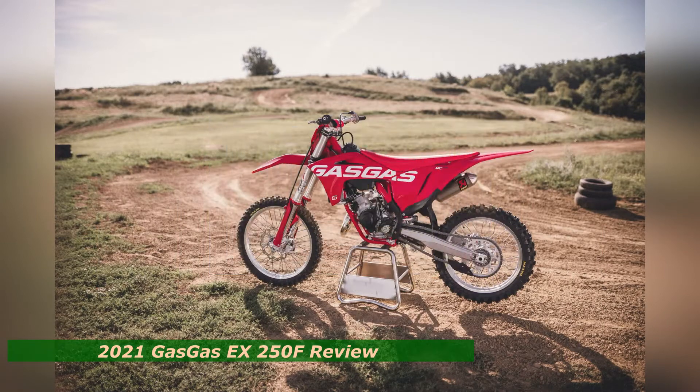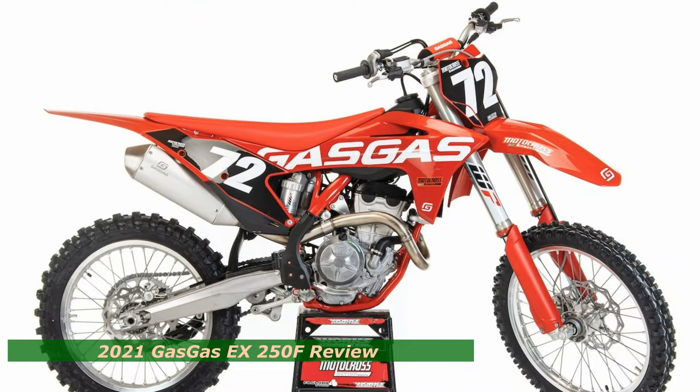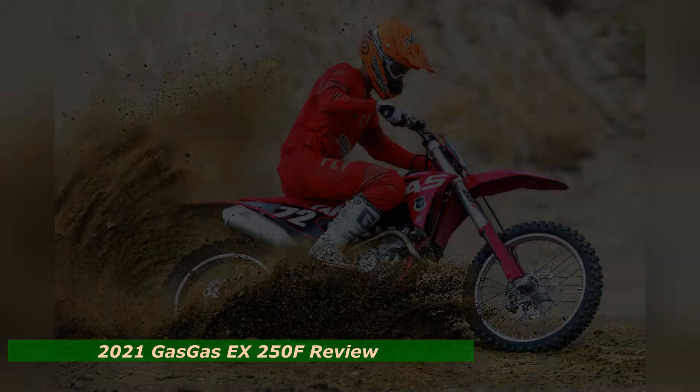The Brembo hydraulic clutch offers a similar feel to that of the MC250F motocross model — good for shifting, but could offer a little more feel with a stiffer lever pull.